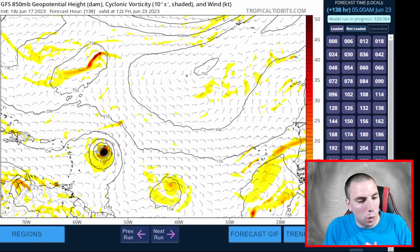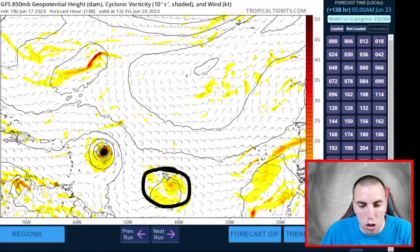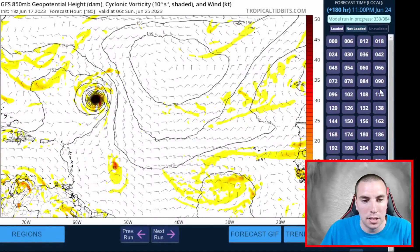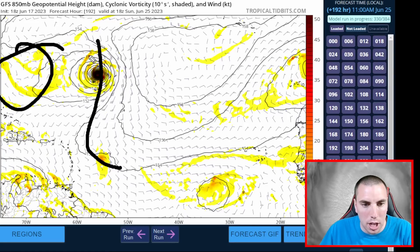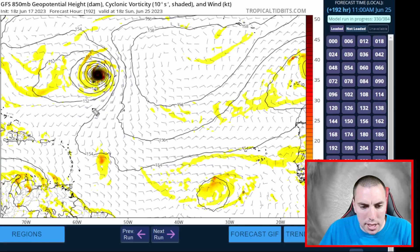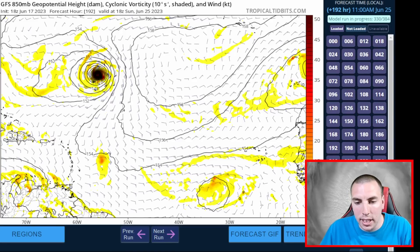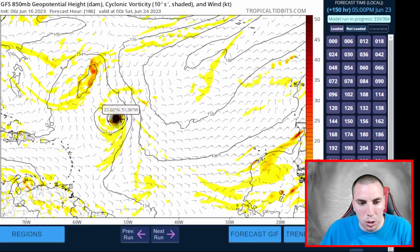Do not take that GFS solution as a given. The GFS tends to over-sample storm strength, and a stronger system in the main development region will gain latitude more quickly due to the stronger vortex and the Coriolis effect. If the vortex is weaker and shallower, it won't gain latitude as quickly, allowing a track more like what the European model shows — which keeps the islands at risk. Previous model runs have shown some waffling, and the overall trend has been generally southward.